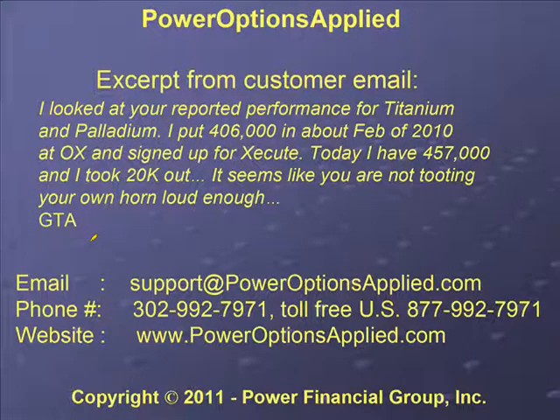You can email us at support@poweroptionsapplied.com or call us at 302-992-7971. We also have a toll-free number if you're in the US: 877-992-7971.